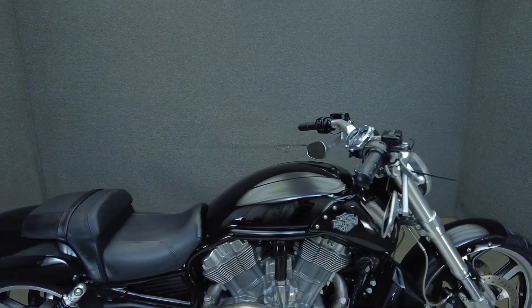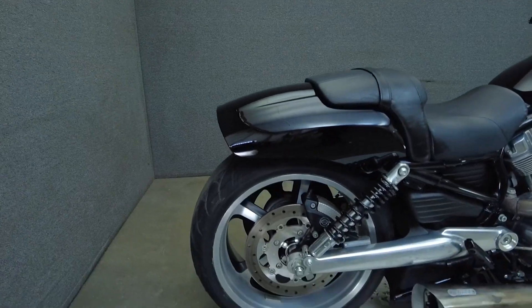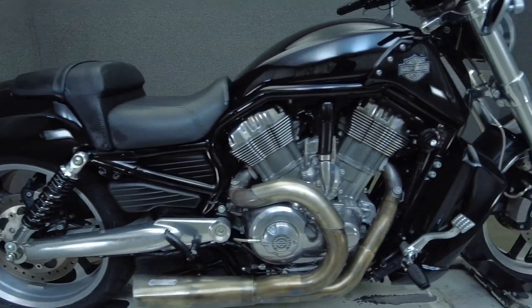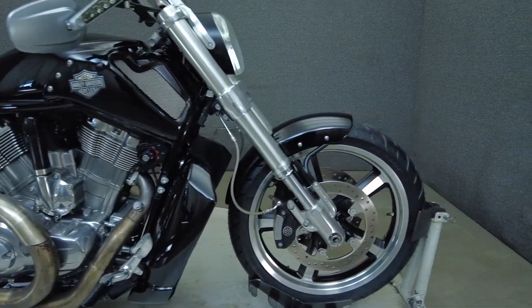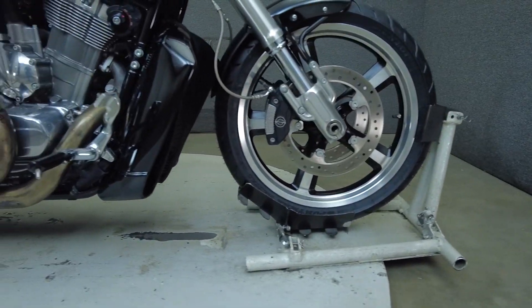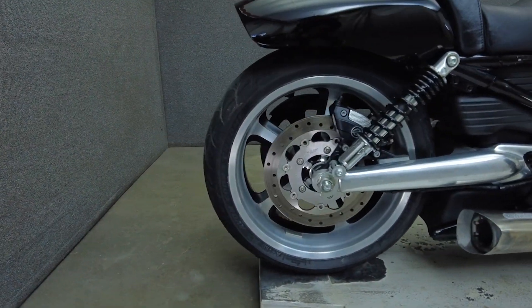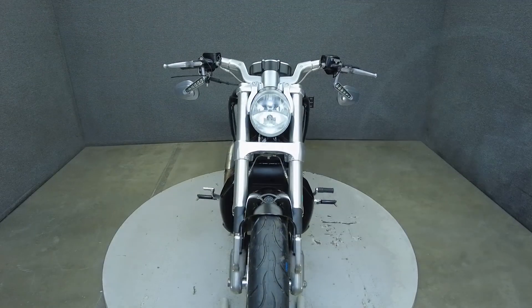The V-Rod stands out from its Harley siblings with a liquid-cooled motor, agile handling, and a massive 240mm rear tire. Powered by a 76 cubic inch V-twin motor, the V-Rod puts 122 horsepower and 86 foot-pounds of torque through a 5-speed transmission. It weighs in at 644 pounds and has a 26.7 inch seat height.